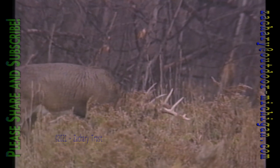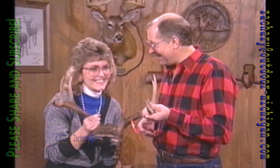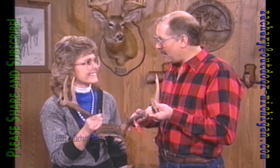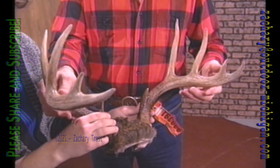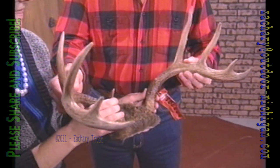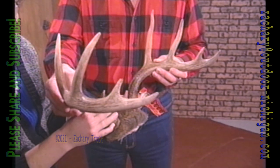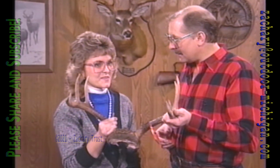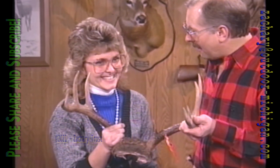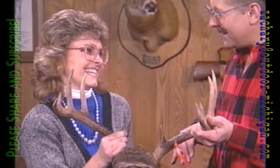Let's start with the ladies in the bow hunting category. Here's a young woman who recently became Harry Reinfelder's daughter-in-law — Joan Reinfelder from Pickford. On Thanksgiving Day she took this ten-point buck by herself up in Chippewa County. Was your husband with you at the time? No, he was at home watching my son.